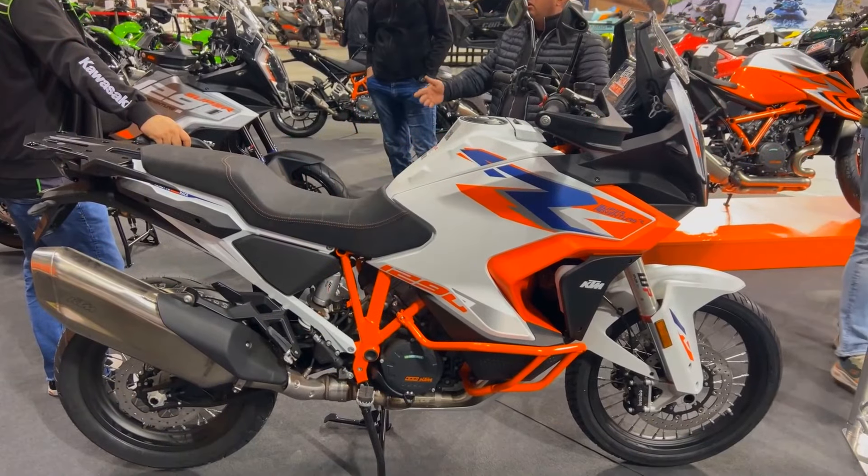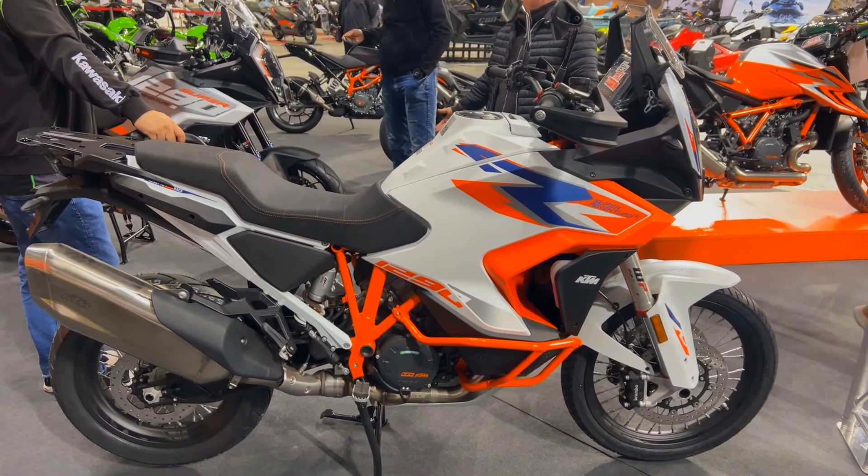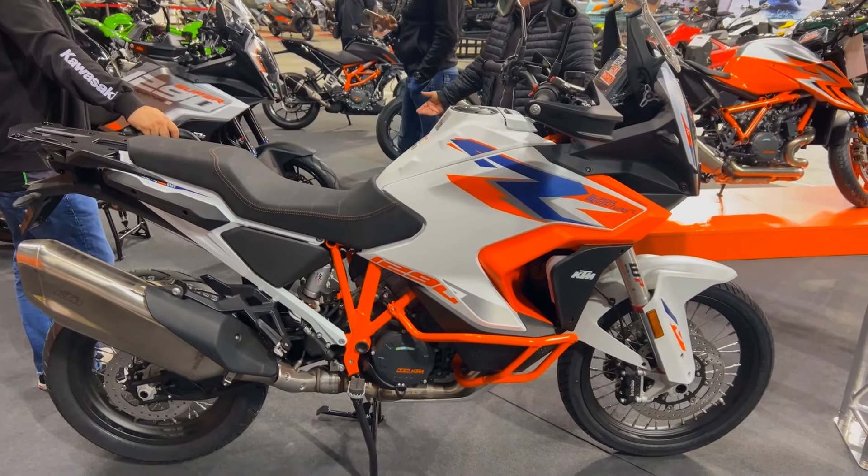The ideal adventure motorbike for off-road aficionados is the KTM 1290 Super Adventure R. Whether you're looking for unexplored areas or exhilarating off-road experiences, this bike will provide an amazing riding experience that will leave you wanting more.